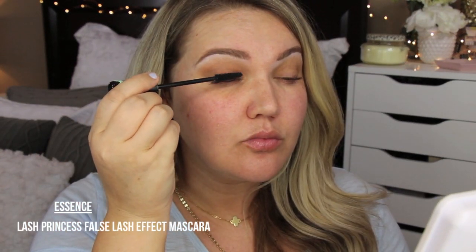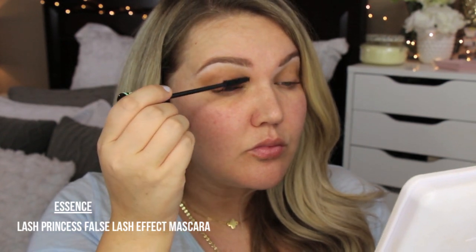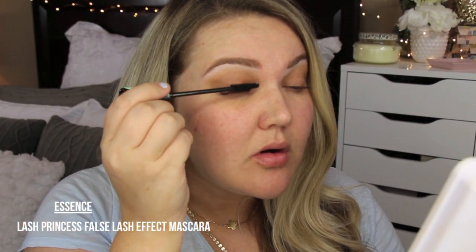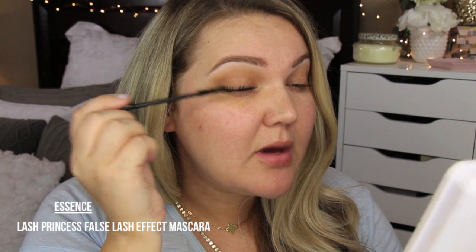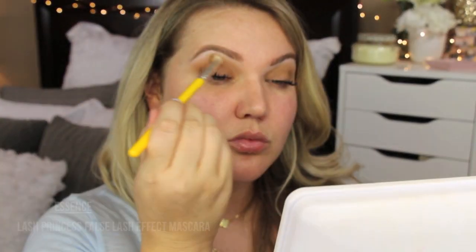I curl my lashes, which makes a huge difference, because for this look I pile on a lot of mascara. I'm using Essence Lash Princess — I think this is the Lash Extensions or False Lash Effect mascara, the one in the green tube. I love it because building it up makes my lashes look almost spidery, and I love that look. If you get any mascara on your lid, just use the brush to clean it up.